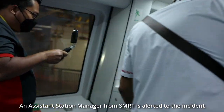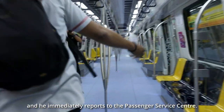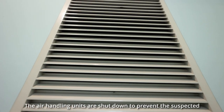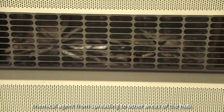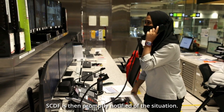An assistant station manager from SMRT is alerted to the incident, and he immediately reports to the passenger service centre. The air handling units are shut down to prevent the suspected chemical agent from spreading to other areas of the hub. SCDF is then promptly notified of the situation.